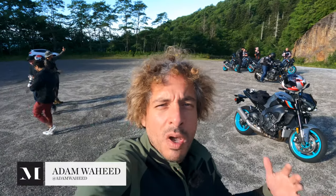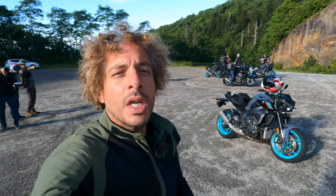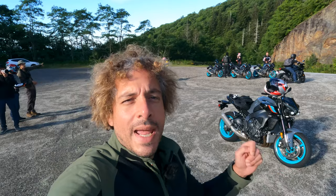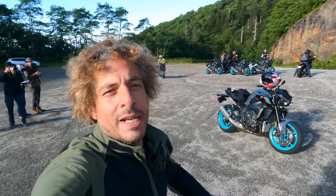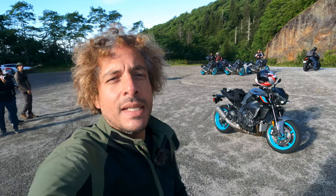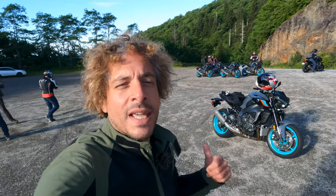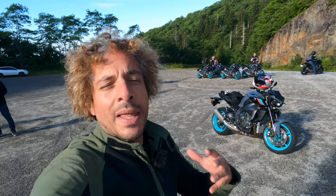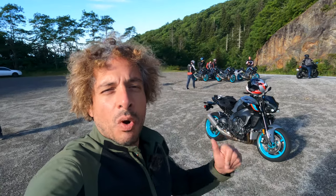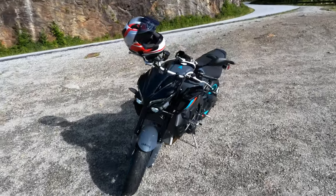Good morning and welcome to the official U.S. press introduction for Yamaha Motors' 2022 MT-10 naked bike. I love naked bikes and today we're going to be operating this vehicle on the back roads of Asheville, North Carolina.